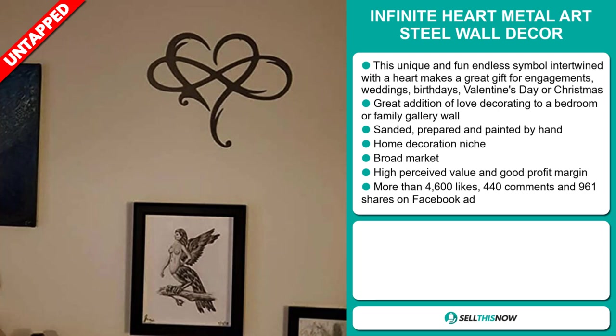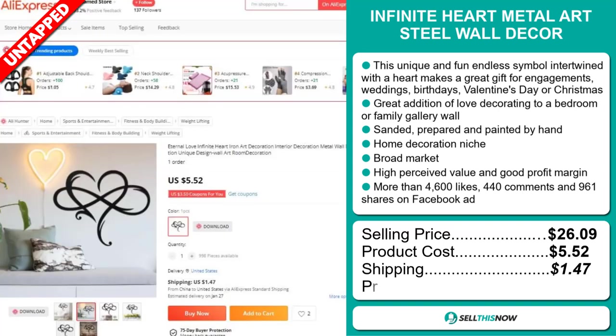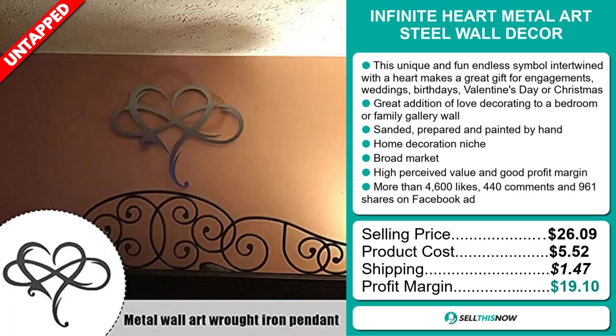The selling price of the Infinite Heart Metal Art Steel Wall Decor is $26.09, whereas the product cost is only $5.52. Shipping will set you back $1.47, so you're looking at a very good profit margin of $19.10. Sell this now!